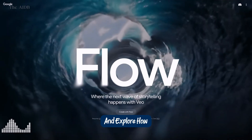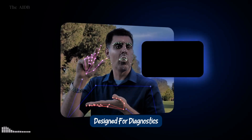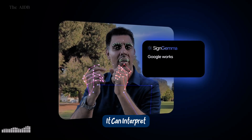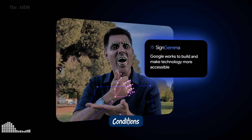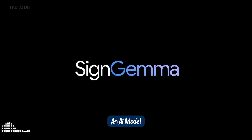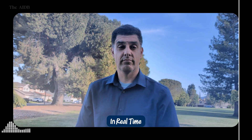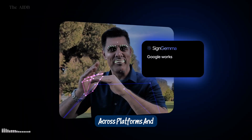Next, let's shift gears and explore how Google is using AI to make a real difference in healthcare and accessibility. Up next: MedGemma and SignGemma. Beyond creativity and productivity, Google is now pushing AI into spaces where it can truly make a difference, like healthcare and accessibility. First up, MedGemma, a new multimodal health model designed for diagnostics and medical analysis. It can interpret medical scans, assist in identifying conditions, and support doctors with data-driven insights, all in real time. Then there's SignGemma, an AI model built to improve accessibility for the deaf and hard of hearing. It translates sign language into text in real time, making communication more inclusive across platforms and devices.